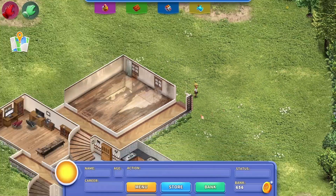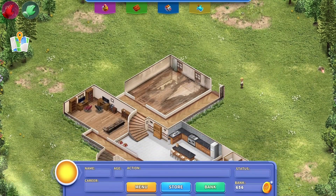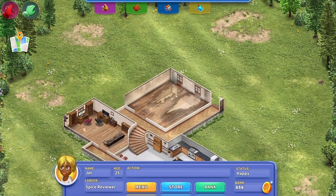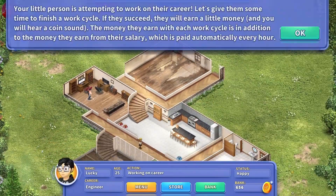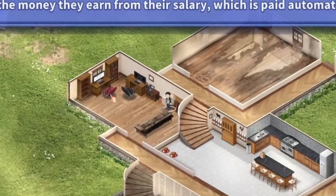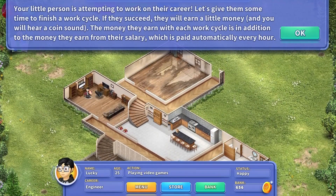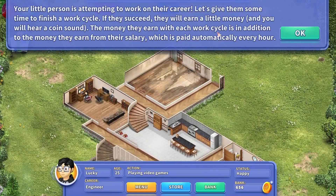Where are you going? Checking the weather. Is this a real picture of the outside? Go check this out. Something else is needed. Nature is calling. Your little person is attempting to work on their career — let's give them some time to finish a work cycle. If they succeed, they will earn a little money and you will hear a coin sound. The money they earn with each work cycle is in addition to the salary paid automatically every hour.